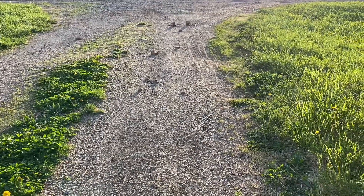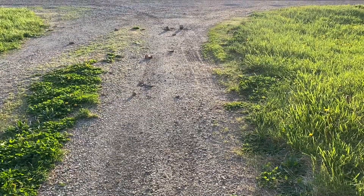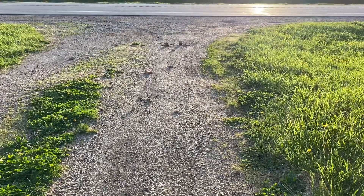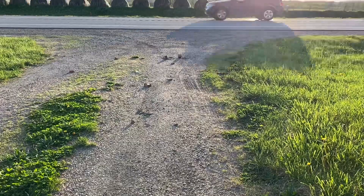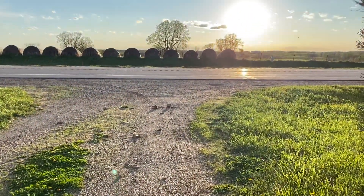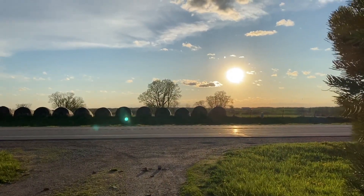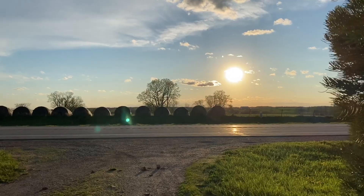It's just about a wee bit windy out here this evening, and yet all the clouds that they were saying were supposed to be in here tonight aren't there. So that's the view west at about 7:30.